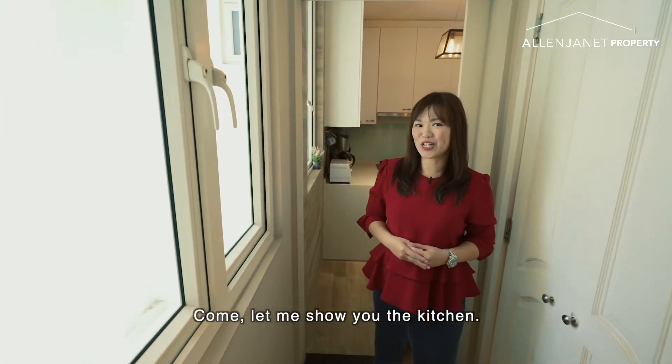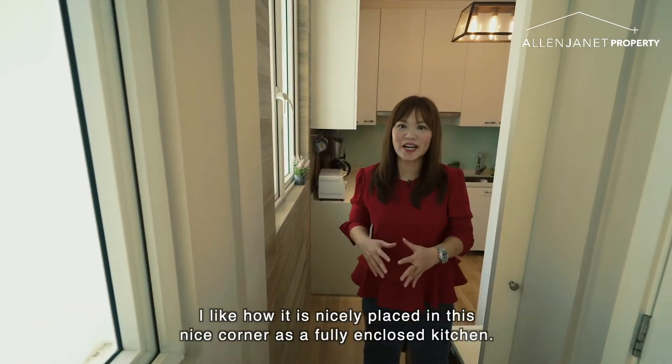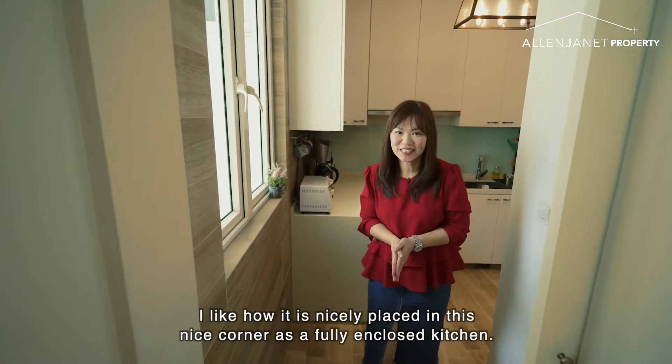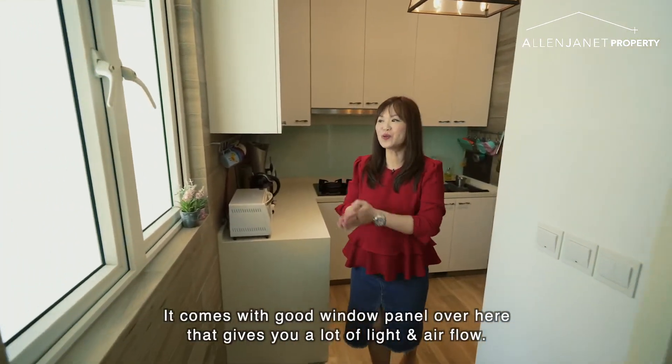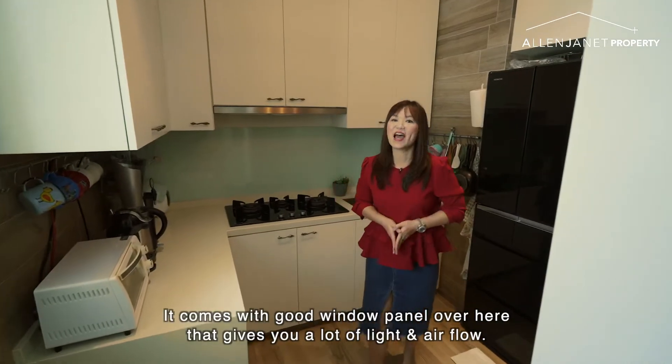Come, let me show you the kitchen. I like how it is nicely placed in this corner as a fully enclosed kitchen. It also comes with a good window panel over here that gives you a lot of light and airflow.